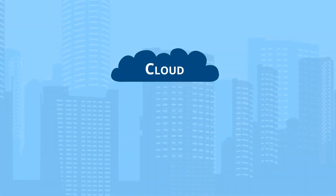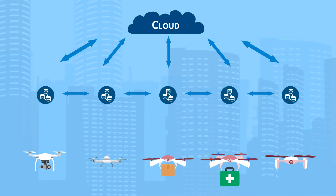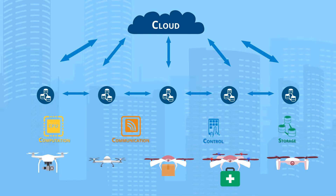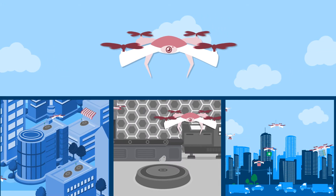Fog's distributed open architecture helps to overcome the challenges associated with drone fleet deployment and automation by moving computation, communication, control, and storage activities down below cloud level. A hierarchy of fog node deployments makes this possible.